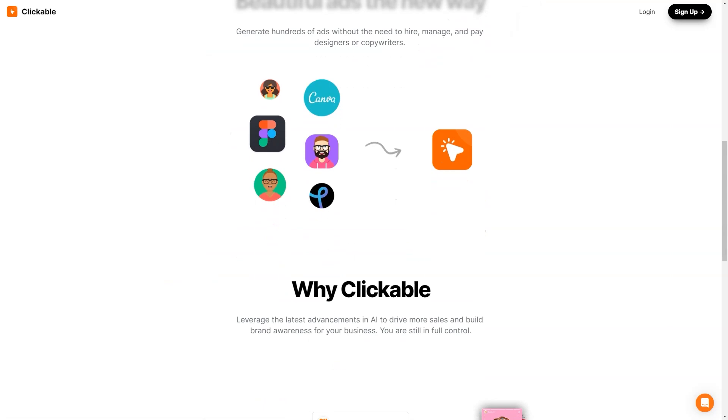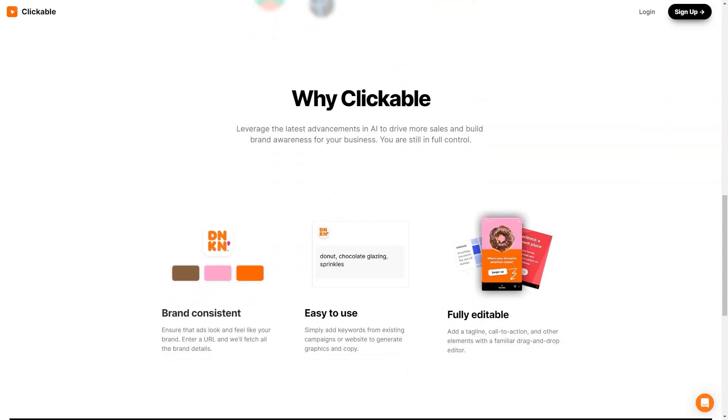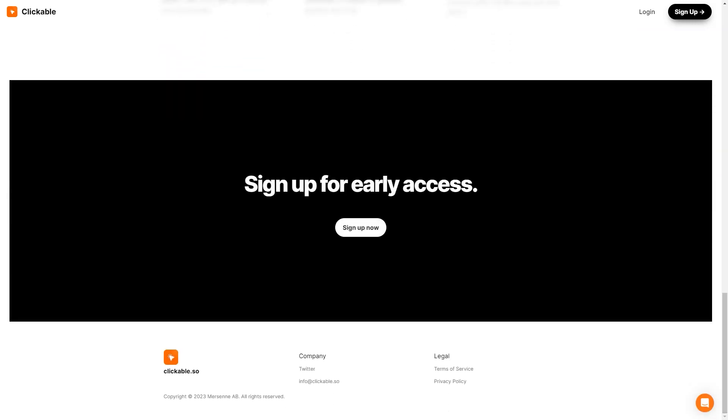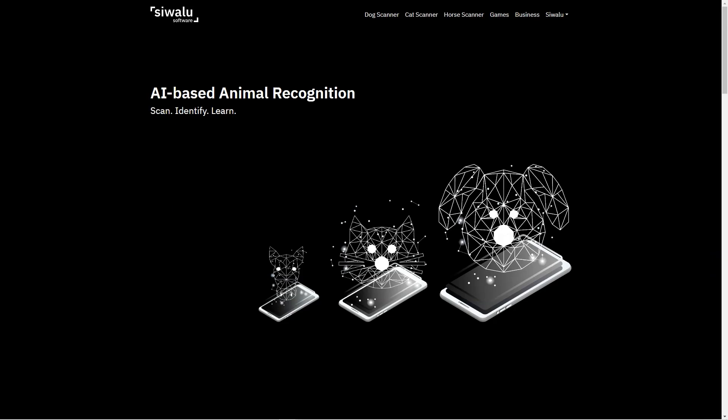Clickable's customers have reported increased sales, improved brand awareness, and higher conversion rates. It's no wonder many businesses are switching to this innovative advertising platform. If you're looking for an easy-to-use AI-powered advertising platform to help you create stunning ads for all marketing channels, you should check out Clickable. Trust me, you won't regret it.